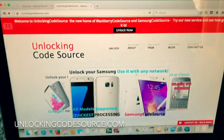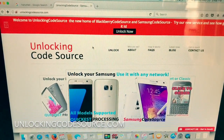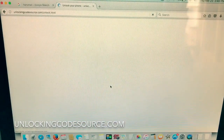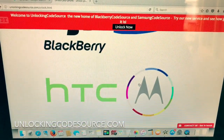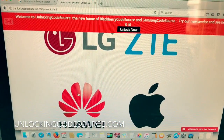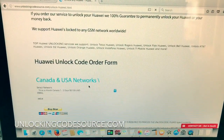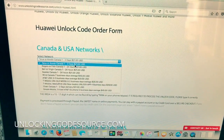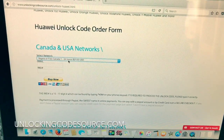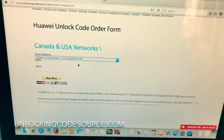You can get it from unlockingcodesource.com. Pretty much all you need to do is click the banner here or click unlock, select the make of your phone — so here Huawei — and then fill in the unlock code order form. Select the network your phone is locked to; this is Rogers or Fido. As you can see, they'll send you the unlock code in one to 24 hours and it costs $21.